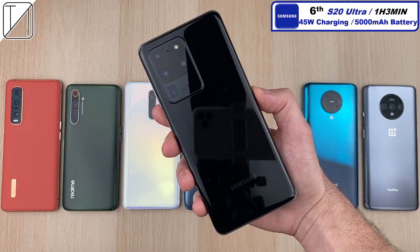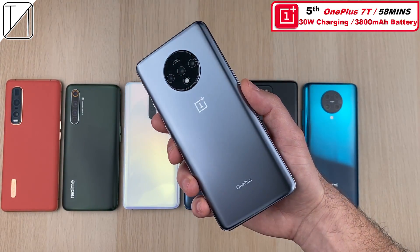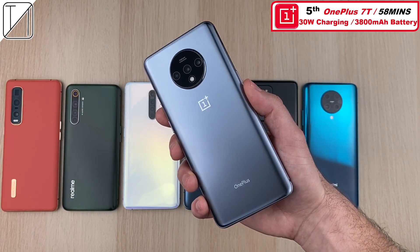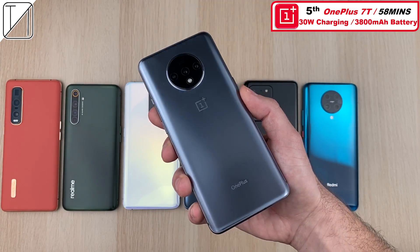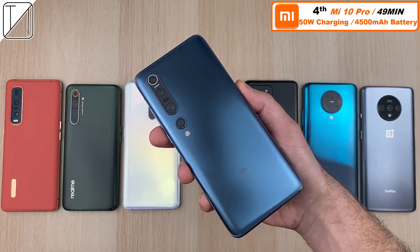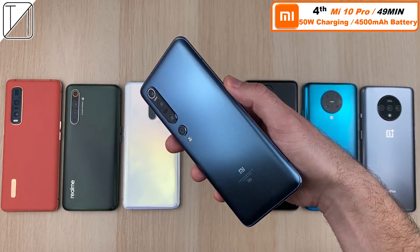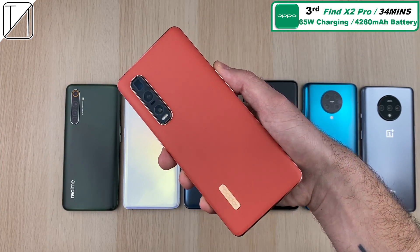Sixth place goes to the S20 Ultra with the biggest battery at 5,000 mAh and 45 watt charging. The OnePlus 7T, paired with a 30 watt charger, finishes in 58 minutes with a relatively small 3,800 mAh battery. The Xiaomi Mi 10 Pro, with a much bigger 4,500 mAh battery and 50 watt charging, finishes in 49 minutes — not too bad from Xiaomi.